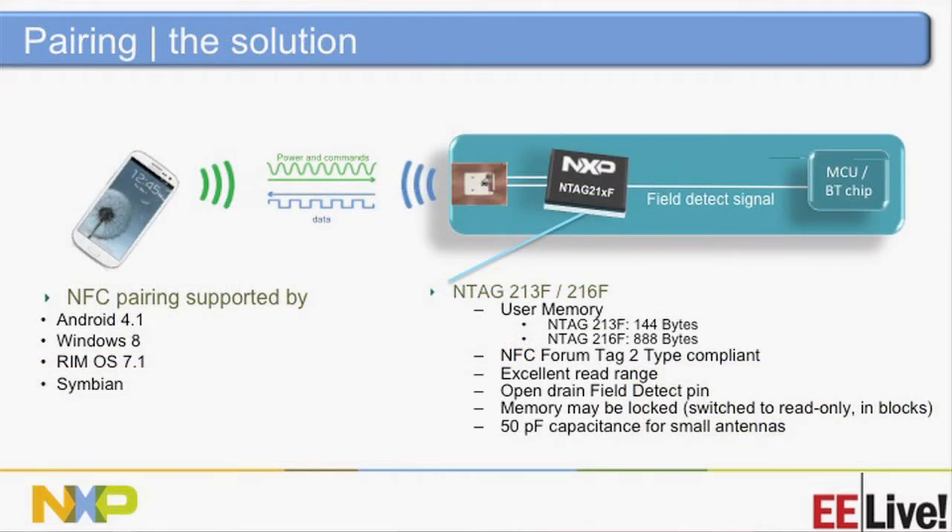Now let's talk about the field detect. When you bring the reader in proximity to the tag, this line gets pulled low — asserted low. When that line gets asserted, we can tell a power management unit or a Bluetooth controller to activate and turn on. The device can be in a deep sleep mode until it sees the field. I'll give you that demo in just a moment.